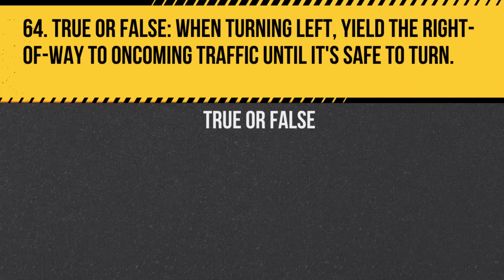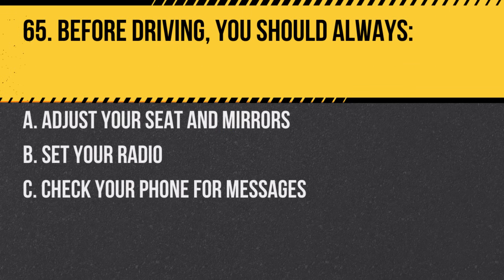Question 64. True or False. When turning left, yield the right-of-way to oncoming traffic until it's safe to turn. Answer: True. Oncoming traffic has the right-of-way.